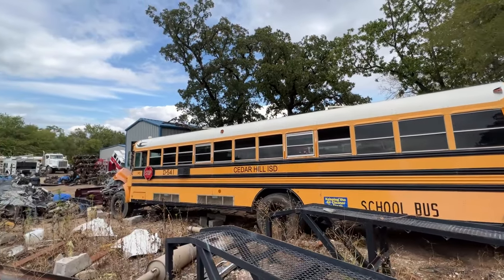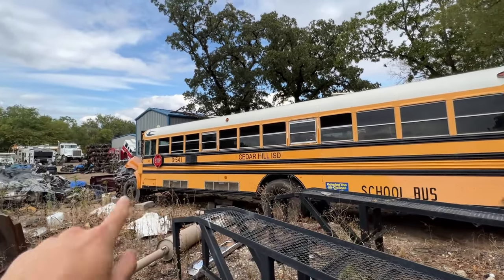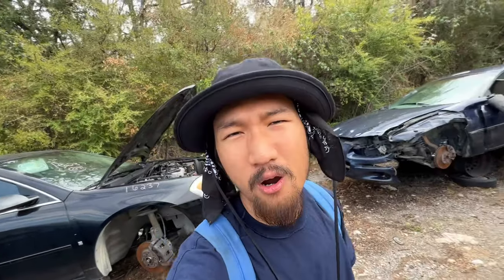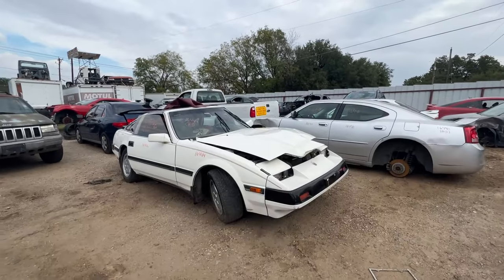Got a whole school bus here in this yard. I always like watching videos on YouTube of people converting these into travel buses — those are always fun to watch. Pretty much it for this yard. It's kind of a hit or miss — this time around they don't really have anything worth going crazy over, at least not for me. But there is a certain car I saw up at the front that'll be the star of the video.